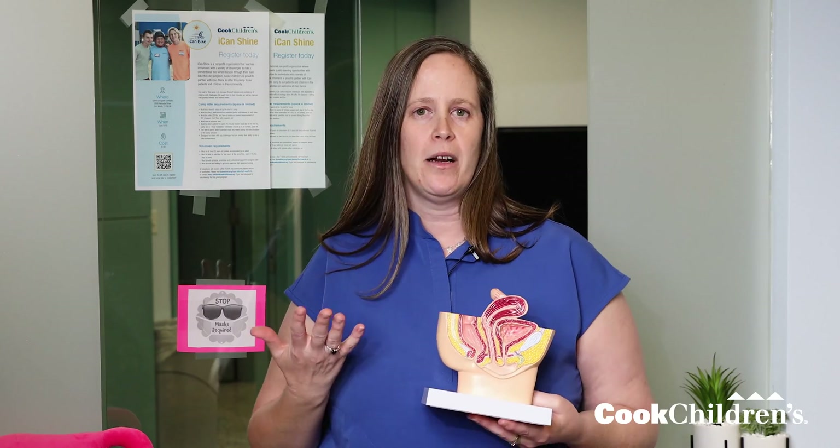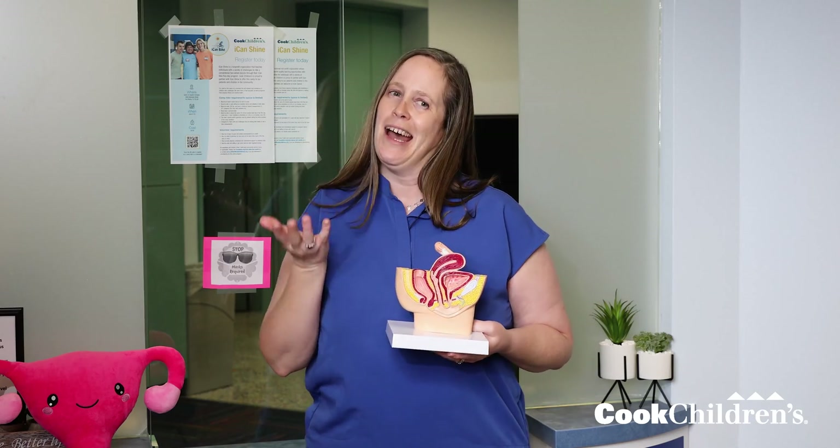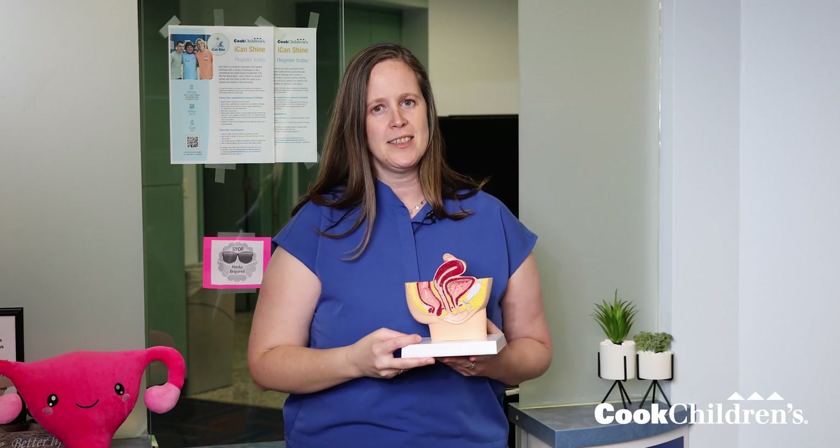Hi, my name is Shanna Combs and I'm a Pediatric and Adolescent Gynecologist with Cook Children. One of the things I often like to do when I'm meeting with my patients and their families is to talk to them about their body parts. Half of us have these body parts and we should know what our different body parts are.